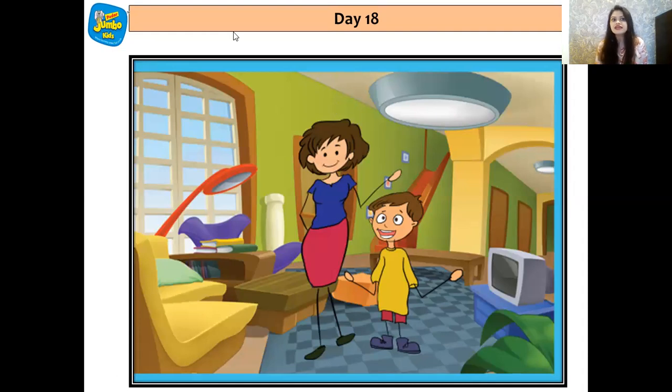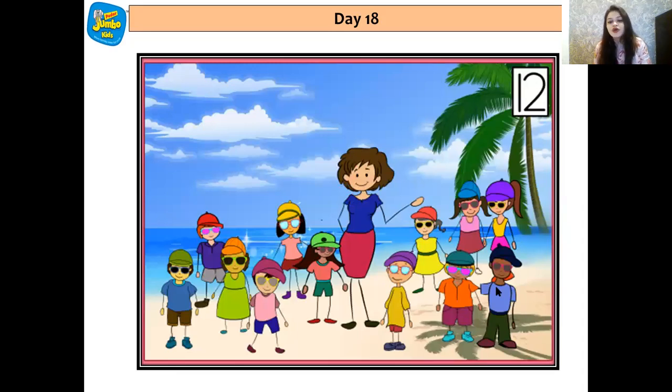Now do we remember somebody? Yes — he is Arjun. Arjun wanted to go to the beach with his friends during vacation. He asked Mama if he could go out and play at the beach with his friends. Mama said he was too young to go alone, but she would take them all together. So Mama and his 12 friends went to the beach.